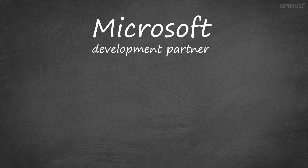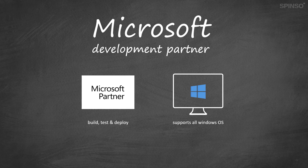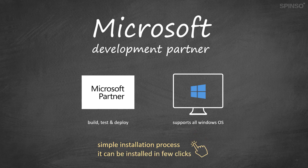Spenso is an authorized Microsoft development partner. We use the latest Microsoft development platform to build, test and deploy our software products. Our products are optimized to work with the Windows operating system. Installing Spenso software is quite simple — it is similar to any desktop application such as Microsoft Office and can be installed in just a few clicks. You do not need any special expertise or IT skills to install or manage it. Even business users can easily install and manage it. Spenso products are much more robust and faster as they are installed on your local computer.